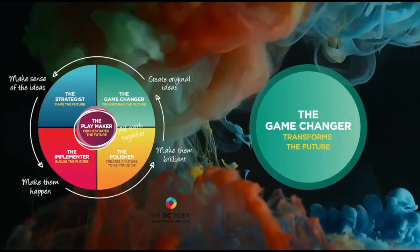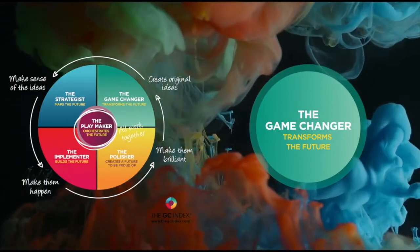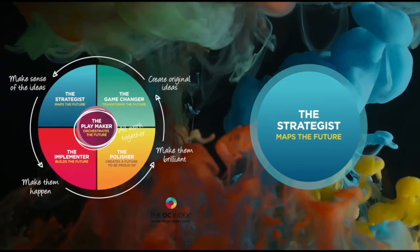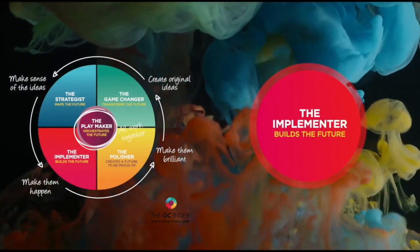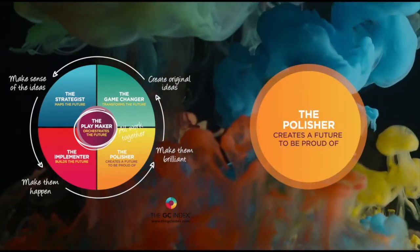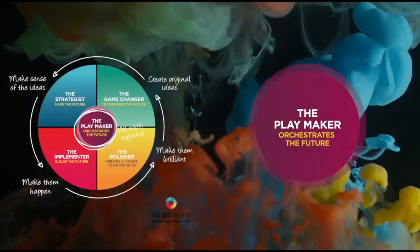The game changer creates original ideas. The strategist makes sense of ideas. The implementer gets things done. The polisher makes things brilliant. The playmaker brings people together.